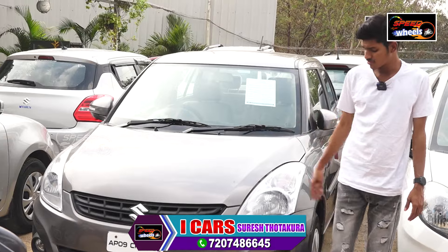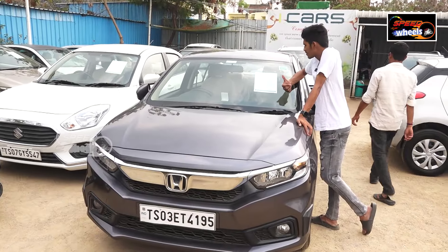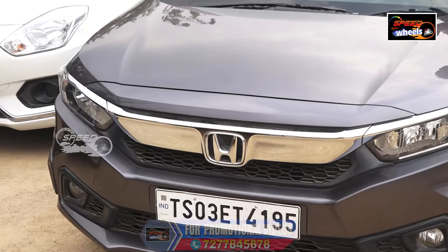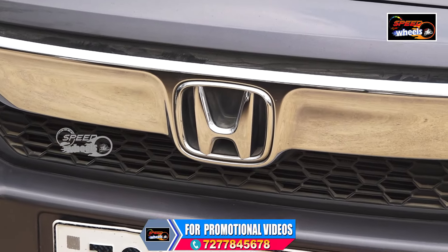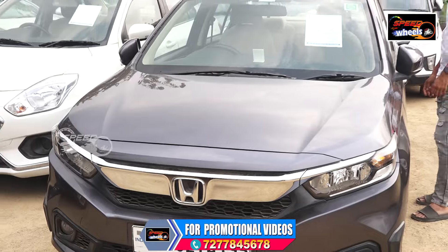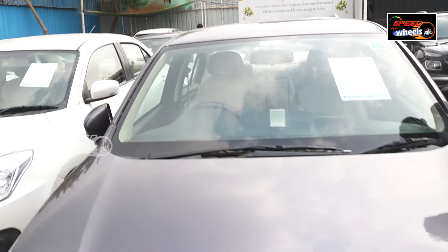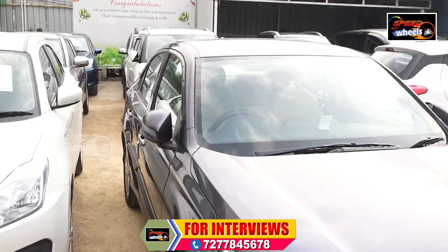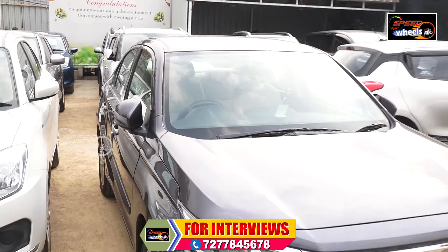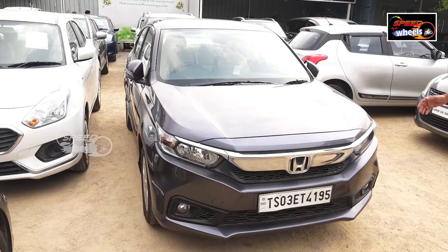Next, we have a Honda Amaze VX, 2018 model, 29,000 km. It has features including a touch display, back camera, and four airbags. The main thing is that there is a lot of boot space, making it great for long journeys with a lot of luggage. There is also good mileage. Honda vehicles are smooth, and the petrol engine is smooth.